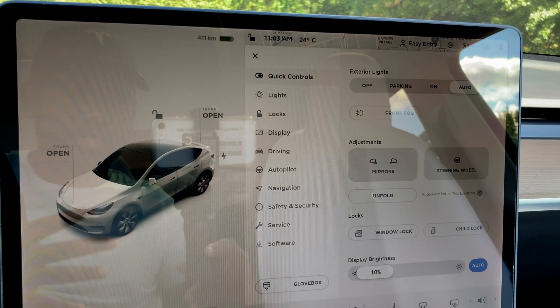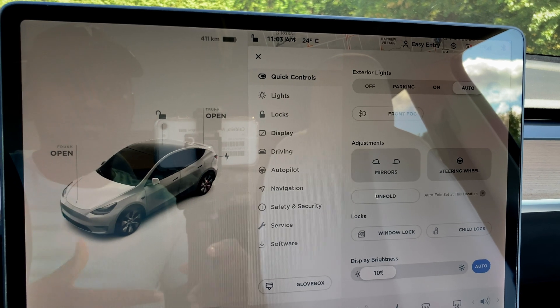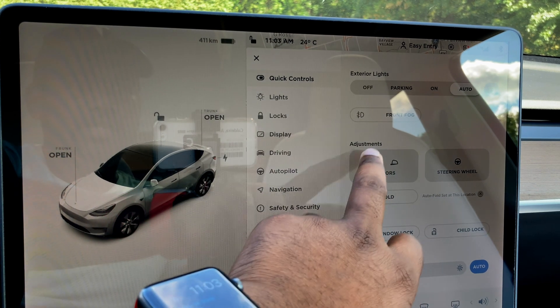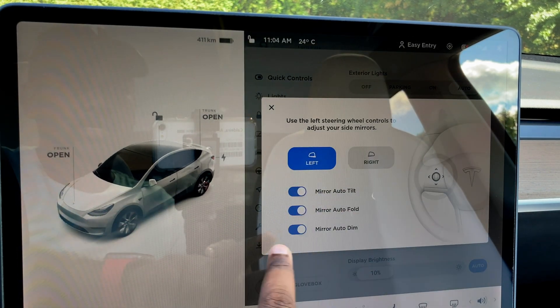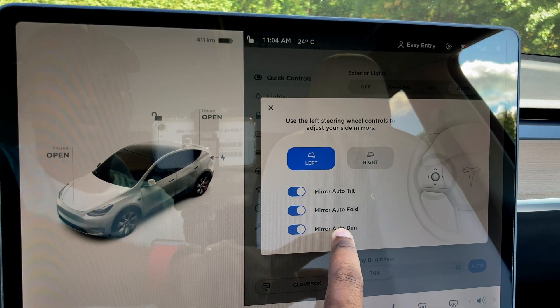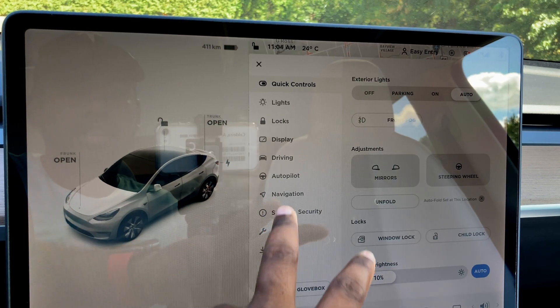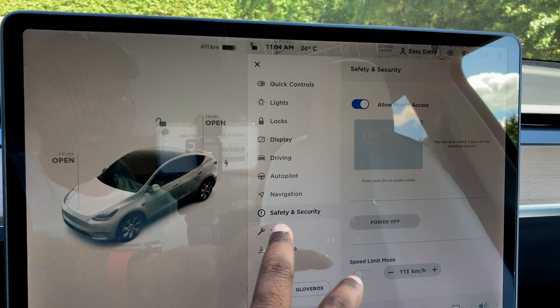Let's try out the auto dimming feature for the mirror. If I go to Drive and click on mirror adjustments, as you can see, Mirror Auto Dim is there. And another thing I want to check is the option for Car Wash Mode.